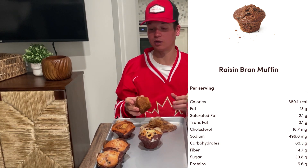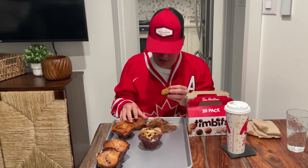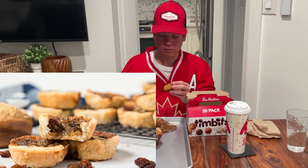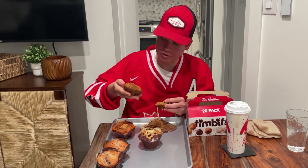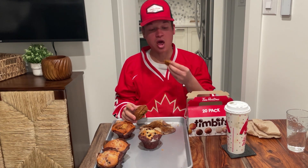I will always rip the top off because that's the best part. I love the caramelized raisins — kind of makes it taste a little bit like a butter tart, which is awesome. You can see the raisin is a little bit caramelized, not just your regular organic sun-dried raisin. It's actually got some ingredients added to it, which makes this muffin better than your average raisin bran. It is worth the money. I'll give it an 8.1 out of 10, which is very generous given it's a raisin bran.